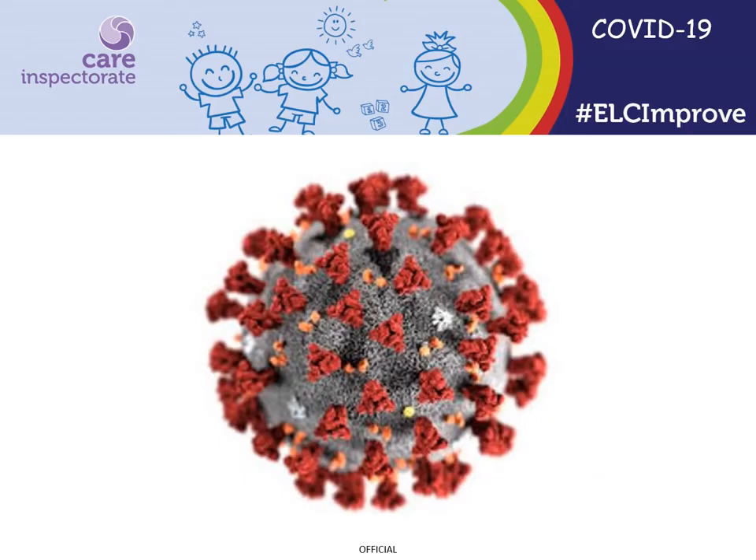During the COVID-19 pandemic, there have been some short-term changes to receiving pre-employment checks before staff start employment. This has enabled services with staff having to self-isolate to deploy new staff at short notice. During the pandemic, you should refer to our website for the most up-to-date guidance on pre-employment checks.